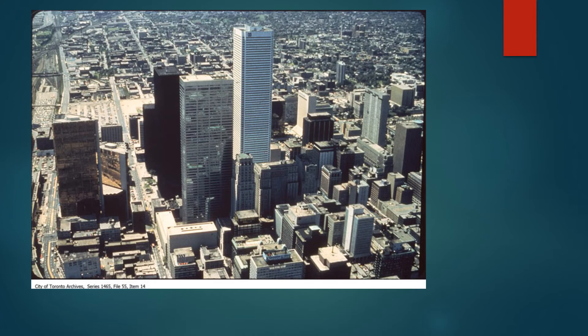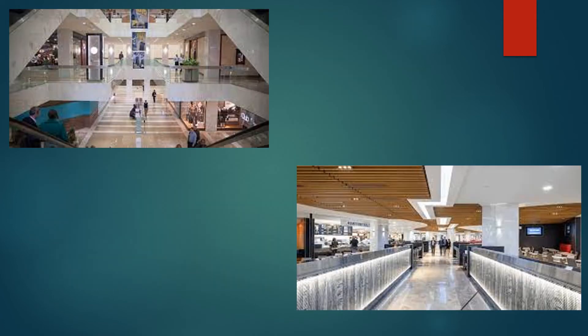First Canadian Place was initially known as First Bank Building, but later the name was changed. It is an office building for the Bank of Montreal, which is the First Bank of Canada. However, First Canadian Place is an office building but there is a mall inside it that consists of various different kinds of stores.